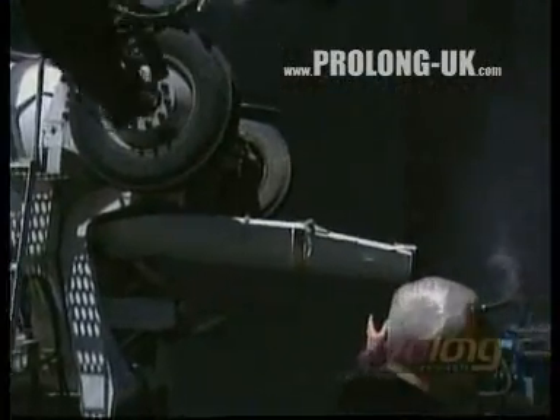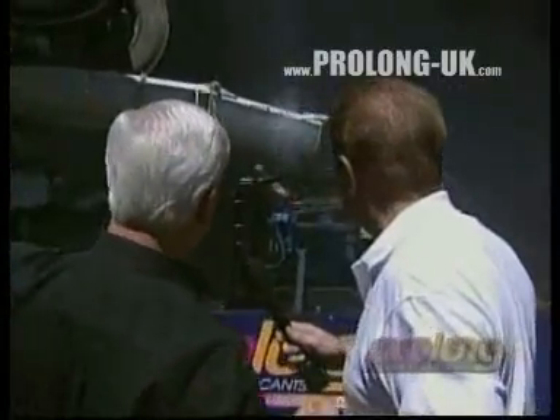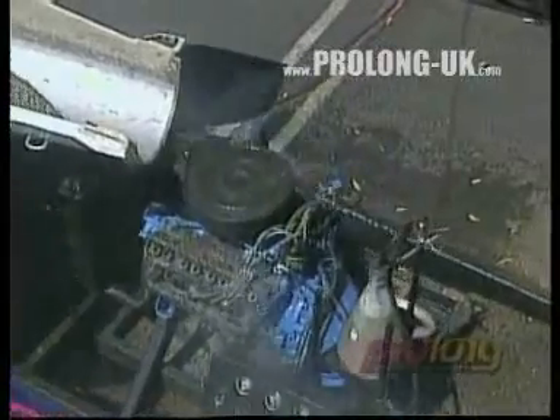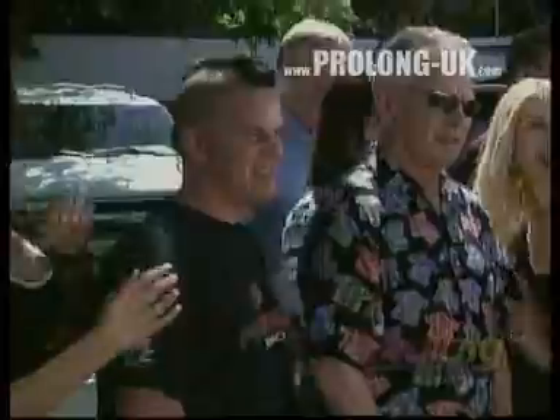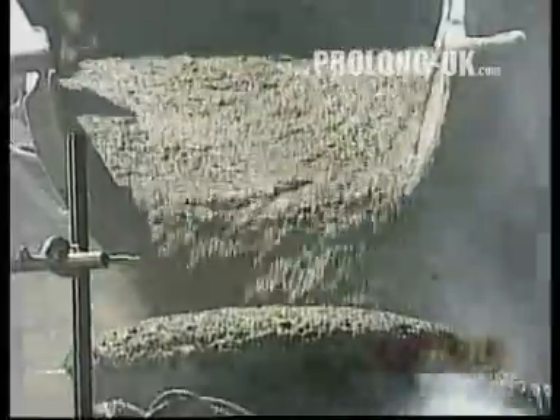Elder, what have you got here? We're going to push through this thing like never done before. Look at that — the valve covers have been removed. That cement is really getting into that engine.